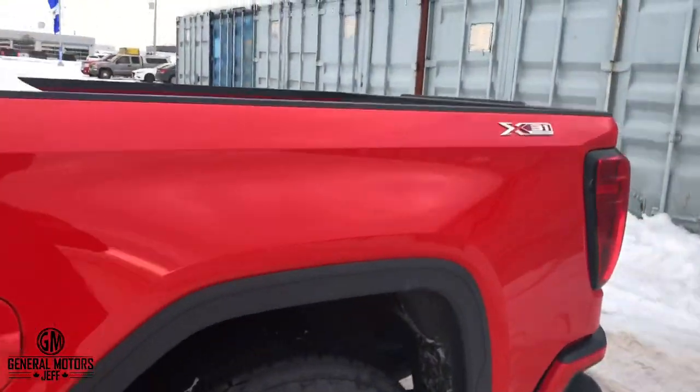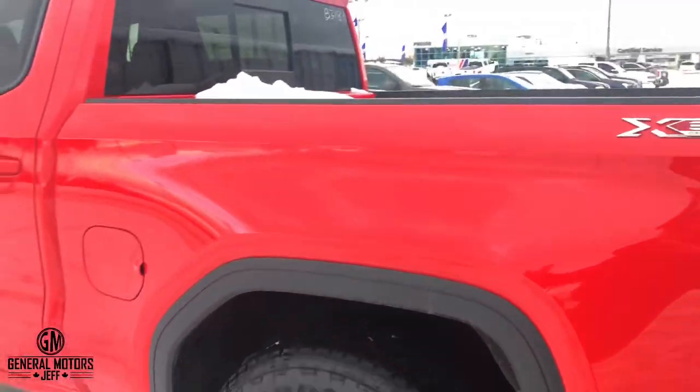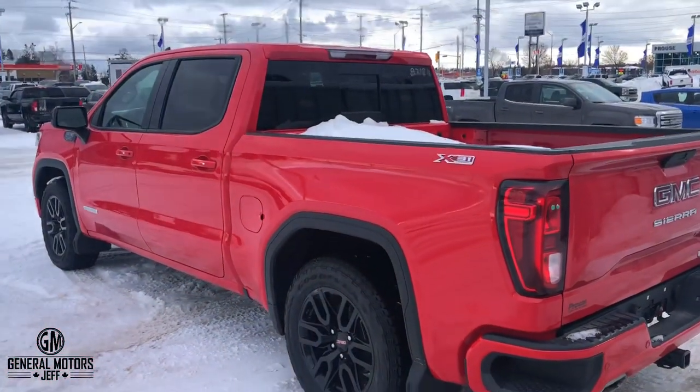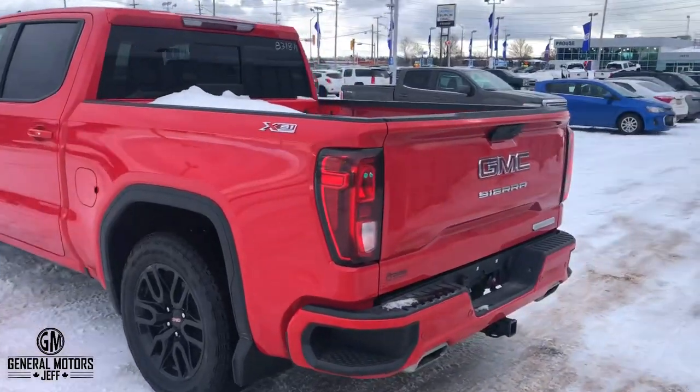Let me explain what you get with X31. When you buy X31 as a package, you get these right here — you can't really see them that well, but that's the Rancho name brand off-road shock. It's going to give you a bit better off-road suspension. All the way underneath there, you're going to have skid plates from front to rear — again, for off-road.